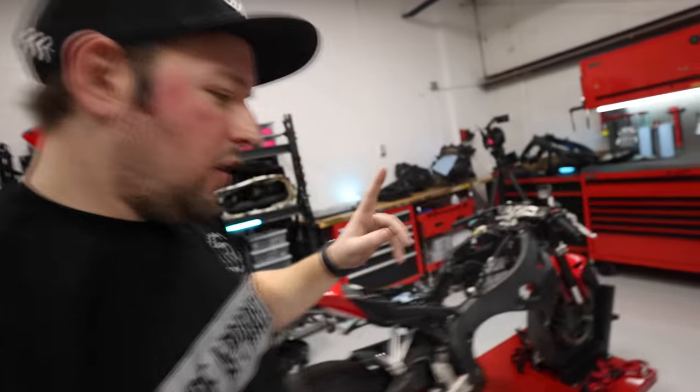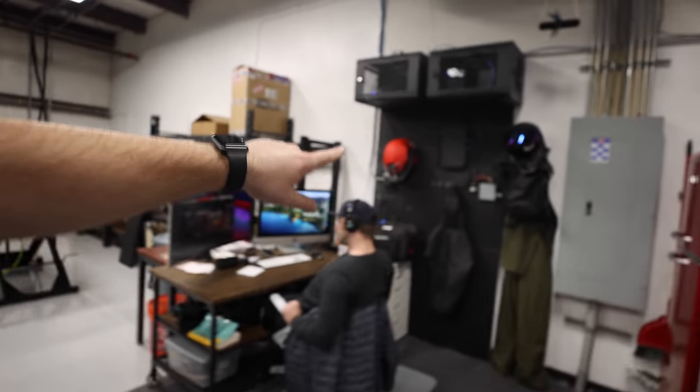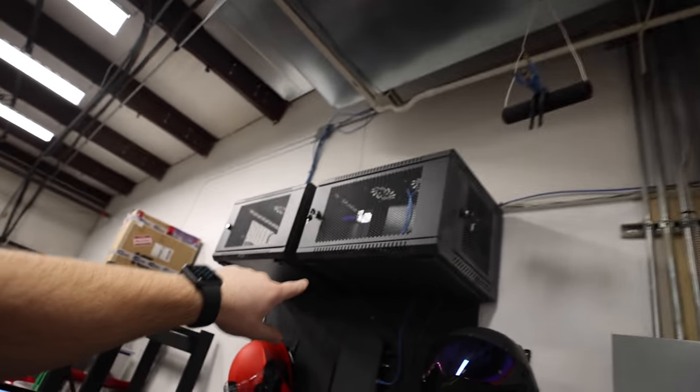Not gonna lie, I don't know how to use the tire machine, but I do know one thing on it. Brian said it'll kill me if I mess it up, so I don't touch it. Over here these giant boxes are server-related equipment.